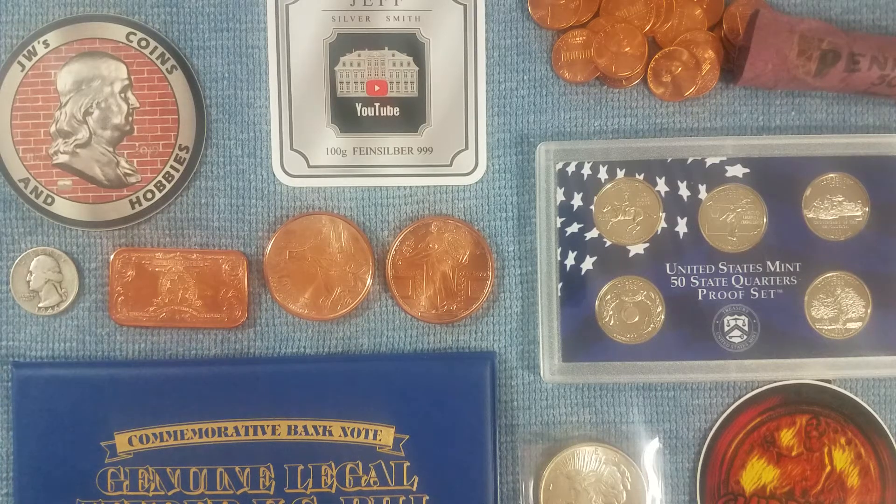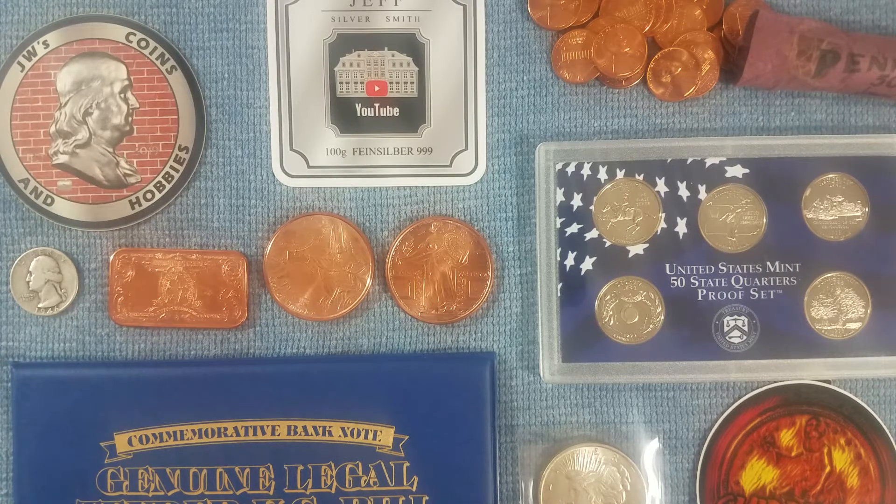Hey everyone, Smouse is in the house with another mail call. I had two previous mail calls and if you're up to date, a lot of the stuff is stuff that I've either donated for rolls and got as prizes from there or giveaway wins, things like that. This is the stuff I got in the month of April.